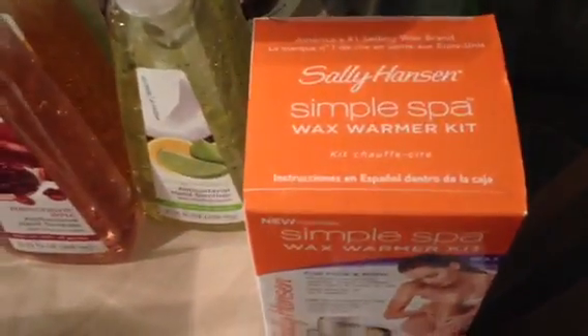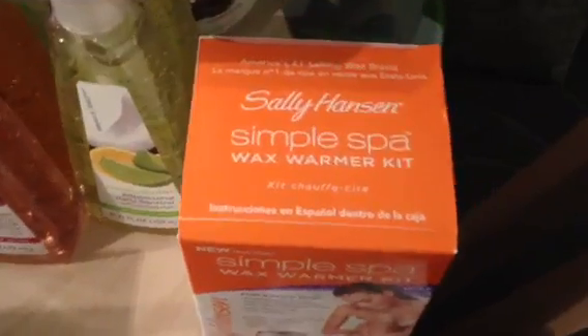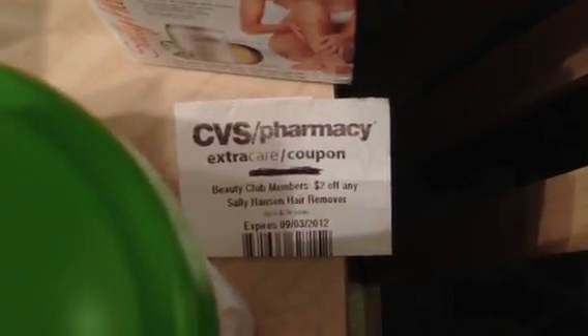The Sally Hansen Simple Spa Wax Warmer is on clearance for $5.24 — regular price is about $20.99. I had an expired $2 Redbox coupon on that.